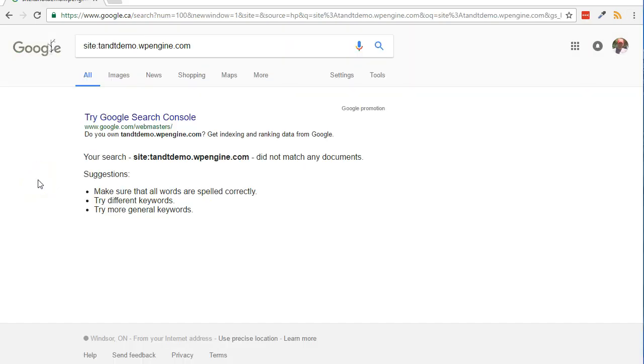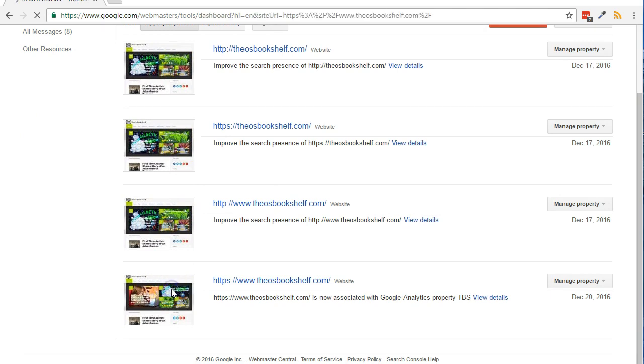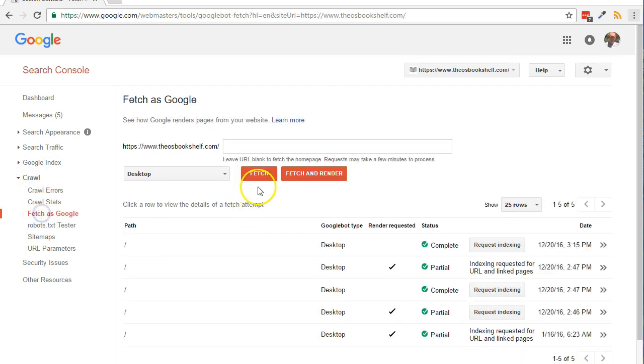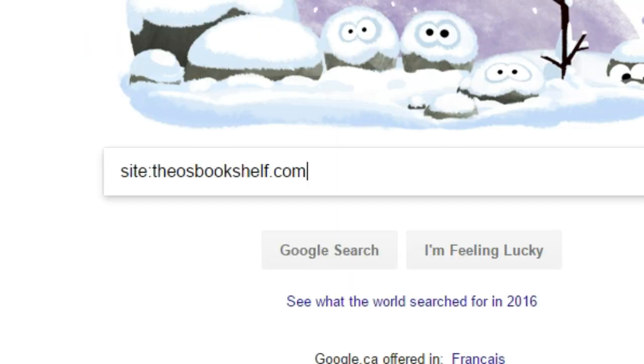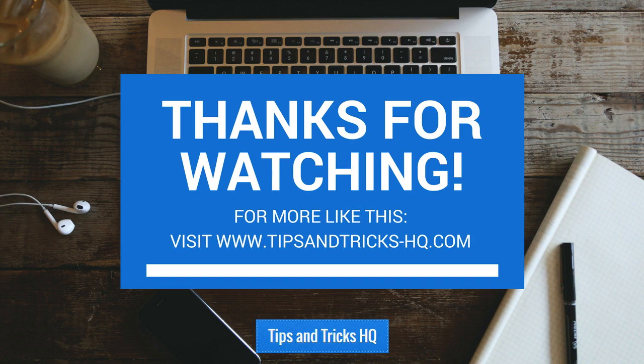Now, with your site verified within Google Search Console, log back in to the Search Console. Click on the name or thumbnail of the preferred version of your website. From the left side, click on Crawl, then click on Fetch as Google. Click the Fetch button. When complete, click on the Request Indexing button. Click the I'm Not a Robot checkbox. Choose the option 'Crawl this URL and its direct links' and click the Go button. Check back tomorrow or the next day by doing a search in Google for site:yourdomain.com to see if it's indexed.